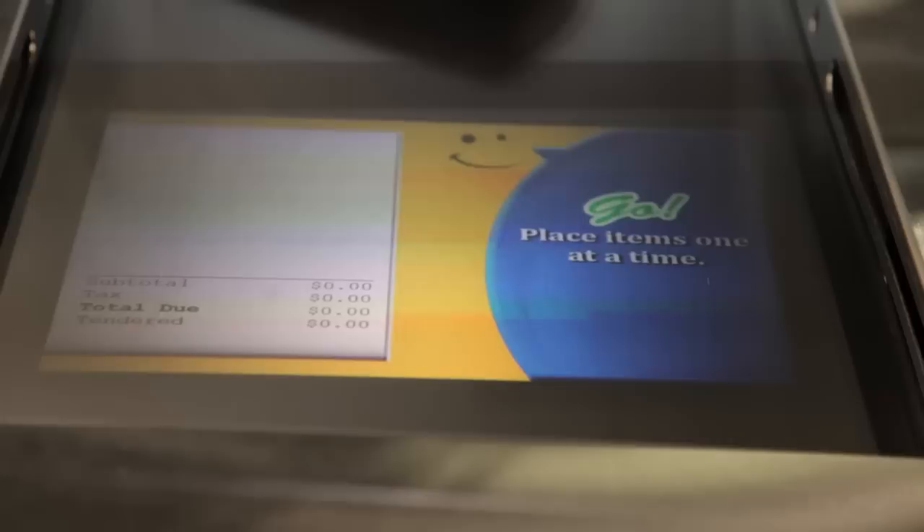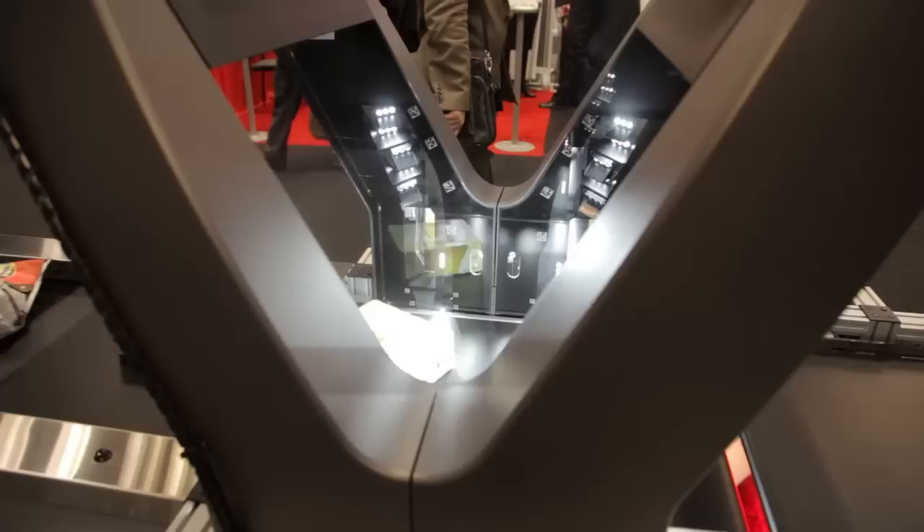Your customer places their items on the belt and Raptor — not a human — scans your items with a 360-degree scanner that contains 14 individual cameras. In the meantime, the projector at the front of the checkout displays the prices of the items as those items go through the tunnel, while guiding the consumer through the process.